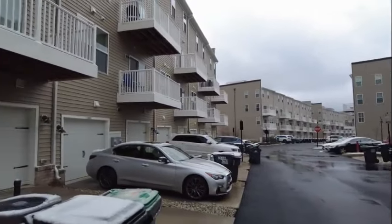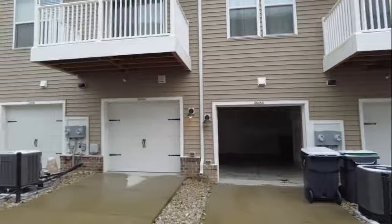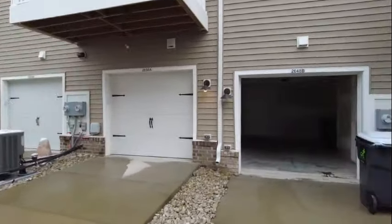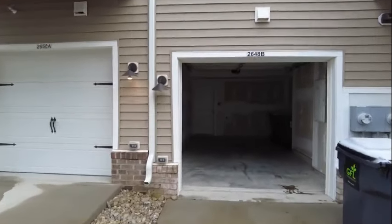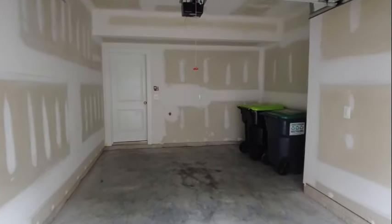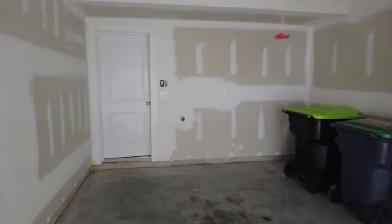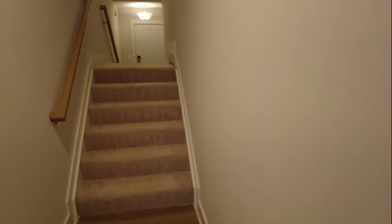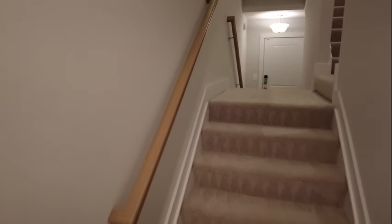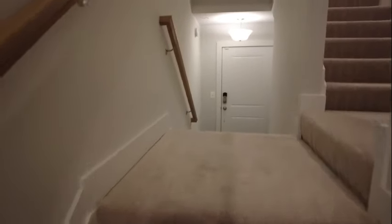Condo living is not for everyone. However, if you are in a stage of life where condo life is appealing, there are a number of benefits. Number one, you don't have any exterior maintenance — everything is taken care of for you. The HOA is approximately $180 a month, which for this area is definitely reasonable. You simply maintain your interior, while exterior maintenance is taken care of by the association.